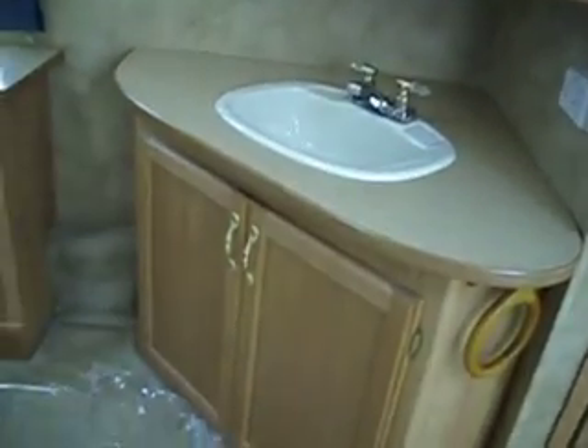There is a large sink with storage. The shower is a neo-angle with a glass door and a skylight.